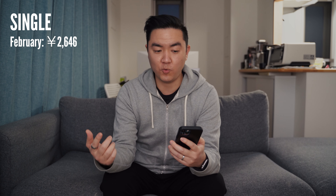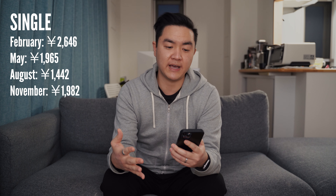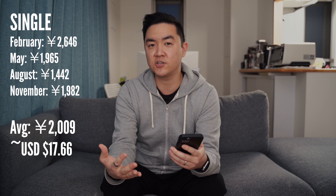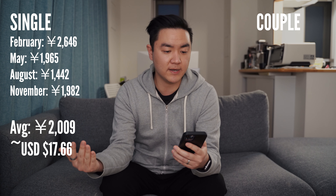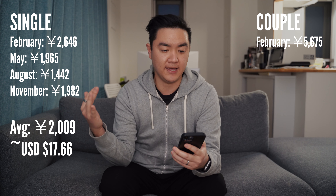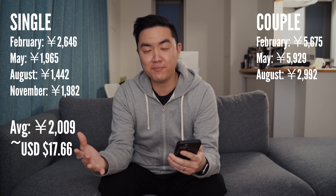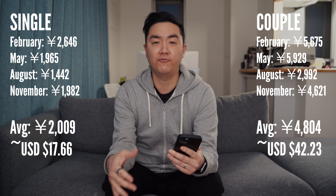Looking at my bills: when I was living alone, February was 2,646 yen, May was 1,965 yen, August was 1,442 yen, and November was 1,982 yen — an average of about 2,009 yen per month, or about $17.66 US. In my current one-bedroom with my wife, February was 5,675 yen, May was 5,929 yen, August was 2,992 yen, and November was 4,621 yen — an average of about 4,804 yen, or about $42.23 US. So a little more than double.